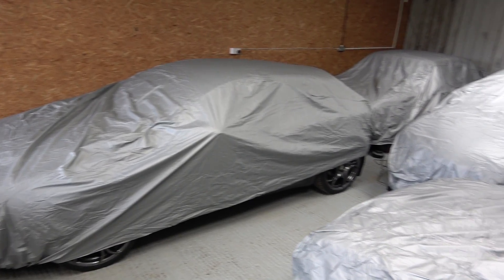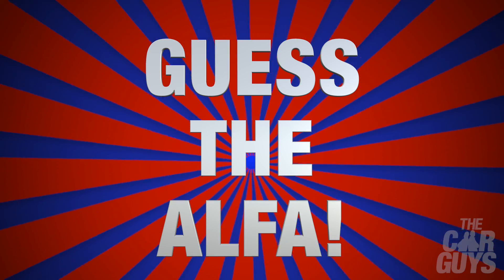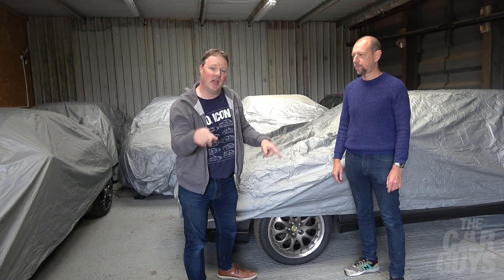Welcome to The Car Guys. This week we're in a secret location for an ultra secret Alfisti collection. What we discovered when doing a car collection video was a really cool Alfa Romeo Fiat heavy collection. We're going to play Guess the Alpha — Damien's going to guess because I know what they are. As a special treat, once we've revealed these cars, we're going to take one out for a drive.